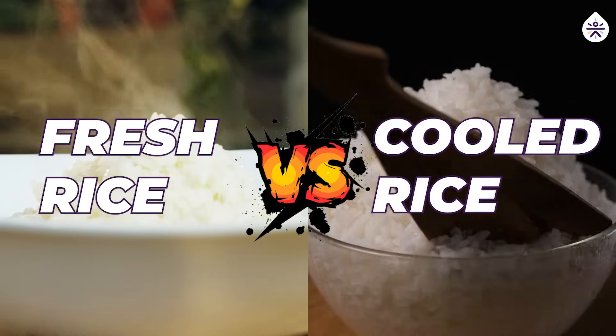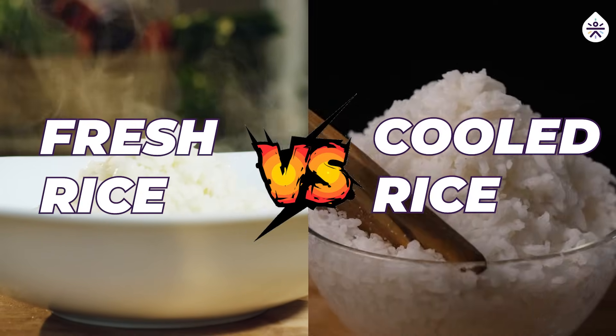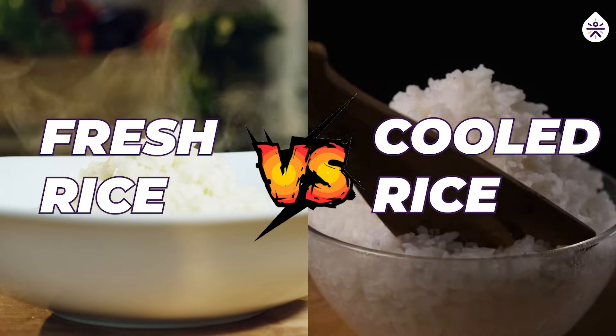We compared two types of rice: fresh rice that's just cooked and cooled, versus rice that's cooled, stored in a refrigerator for 16 to 20 hours, and then mildly reheated before consumption. Both are common practices, but do they really affect your blood sugar level differently?